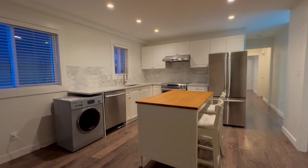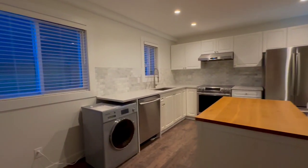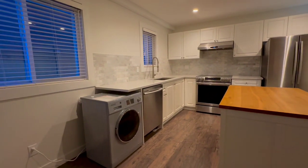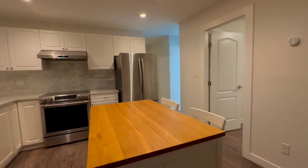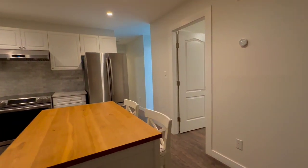Here we have the living room and the kitchen. Laundry dryer set, dishwasher, stove, fridge. Everything is really brand new almost and stainless steel.